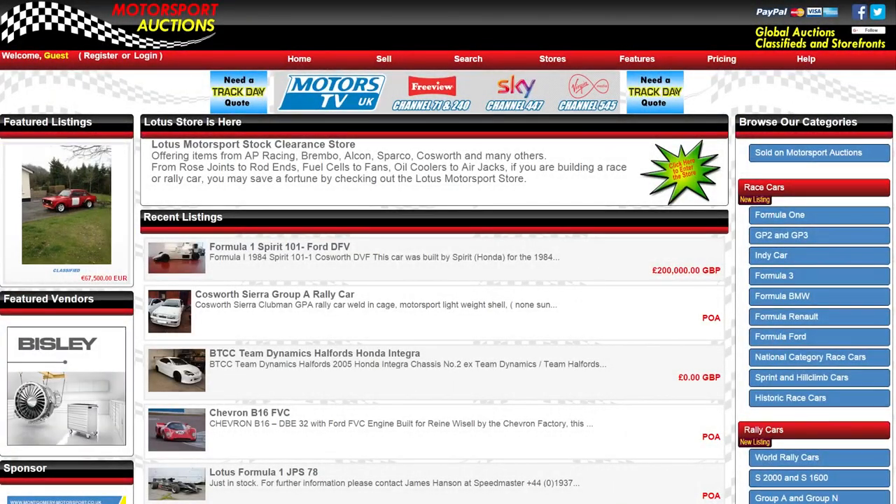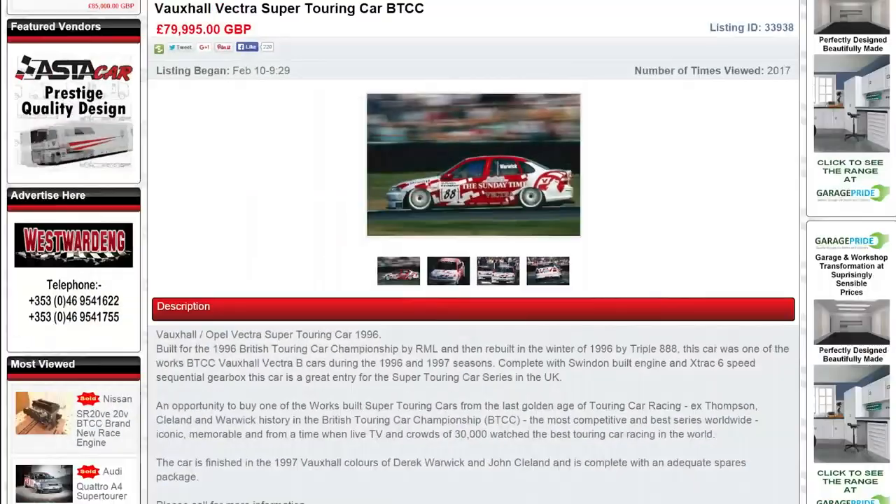Motorsport Auctions are the global marketplace to buy and sell used race and rally cars, parts and associated equipment. Visit their website for more details.